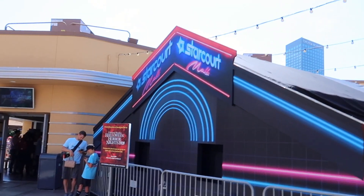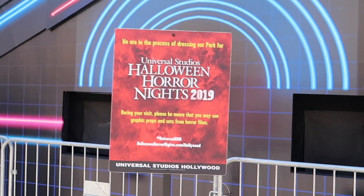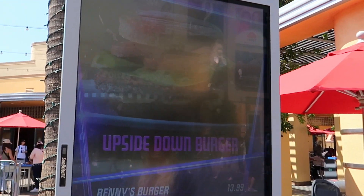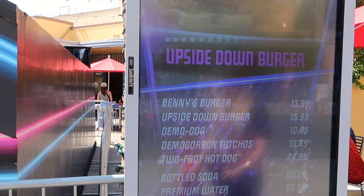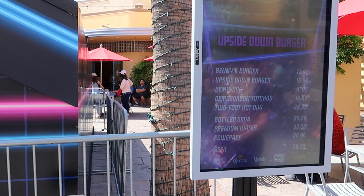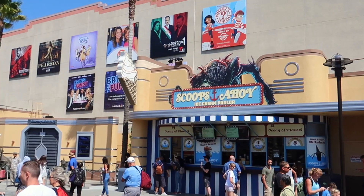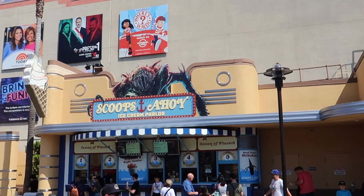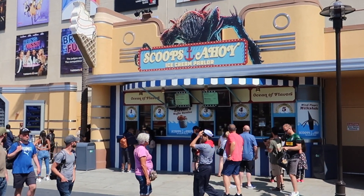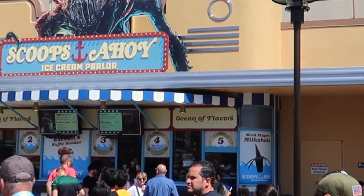Right next to the studio commissary in the lower lot near Jurassic World is Star Court Mall — a nod to Stranger Things. It's probably going to be a food corridor, and here's the menu for it. Seems like they're going to have a Demo Dog. The ice cream shop, which is normally Ben and Jerry's, is now Scoops Ahoy. Some of the things they have: you can get Eleven's Waffle Sundae and the Mind Flayer's Milkshake.